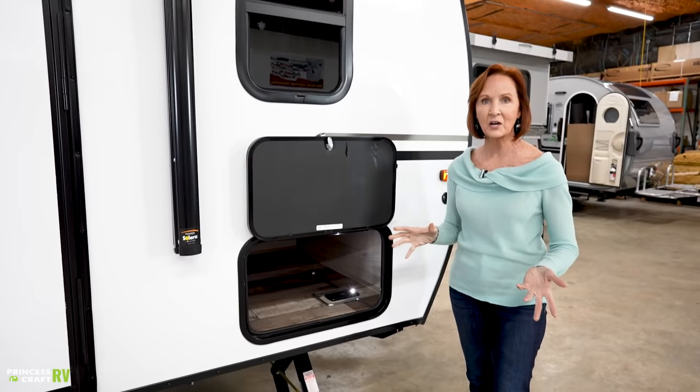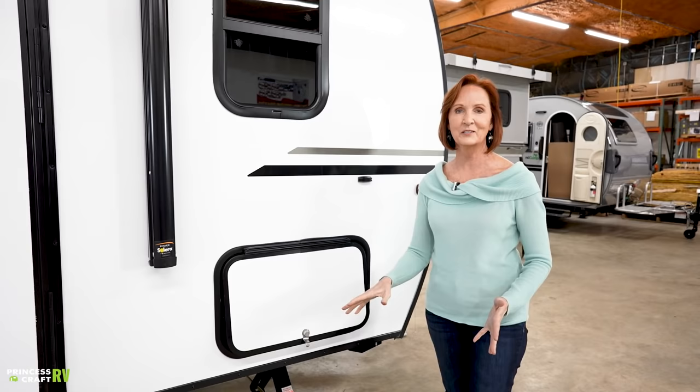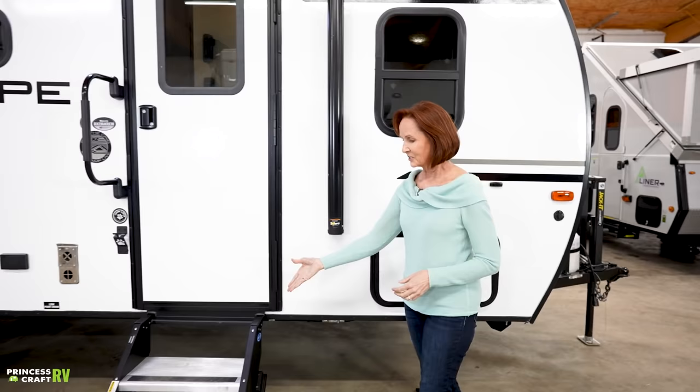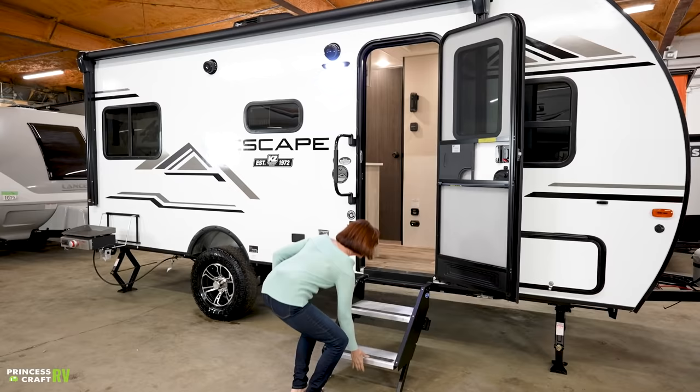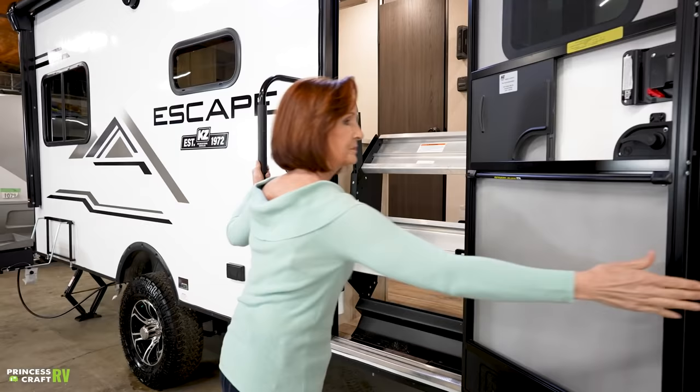This is such a nice trailer — great features, very affordable, very comfortable. The sturdy step folds directly into the camper. It just lifts up, clips in, and you're ready to go. What a great trailer.